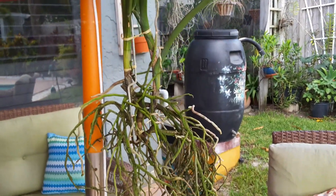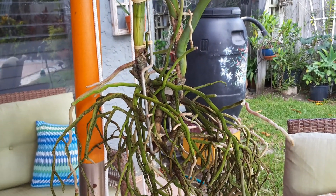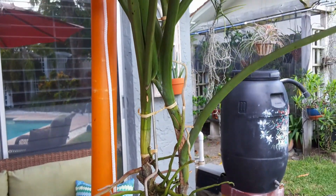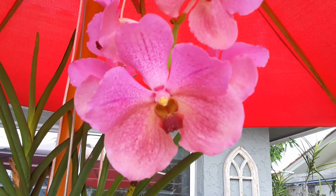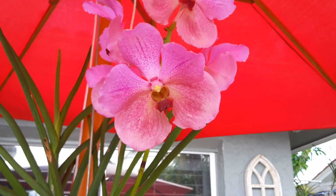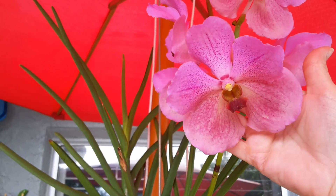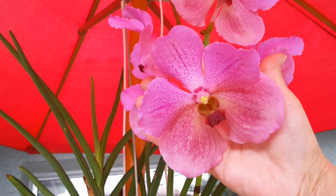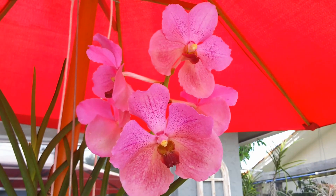She has like two in one — see that? I guess one of them was a keiki, so they're connected. I'm hoping that maybe next year both of them bloom. Let me show you how beautiful the blooms are — they're huge blooms. Here's my hand — look at that, very nice size blooms. She doesn't have a fragrance, but she really is pretty. Very beautiful blooms.